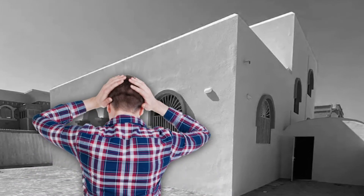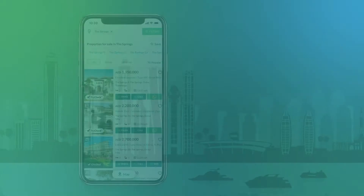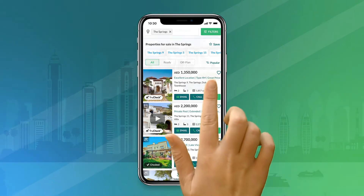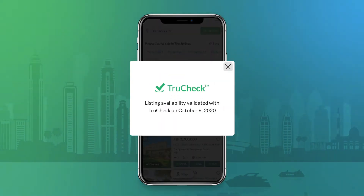Say goodbye to fake property listings now, thanks to Bayut's advanced authentication solution TrueCheck. Simply look for properties listed with the TrueCheck badge on Bayut for authentic, valid listings which have been vetted by our Quality Assurance team.